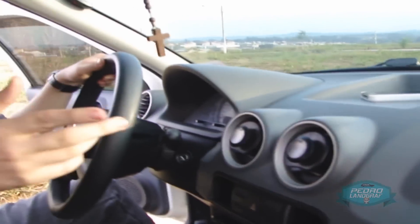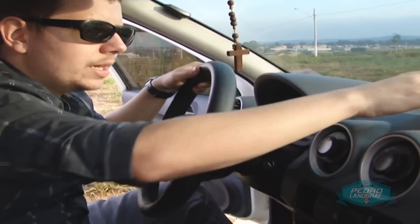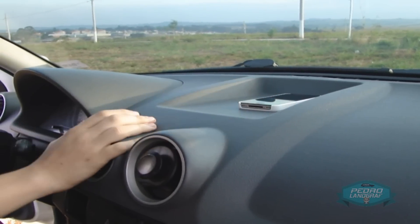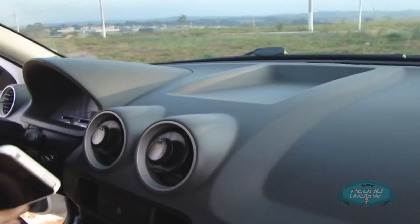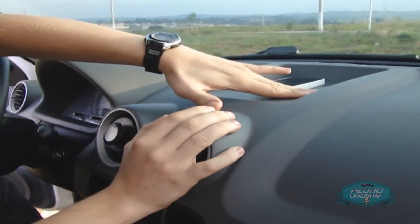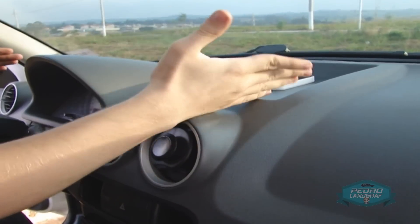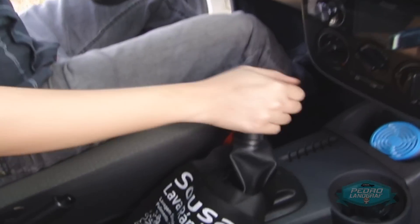One thing I find curious — it's impossible the engineers didn't think about this — the phone doesn't fit there. If you put your phone on top of the dashboard here, every speed bump you hit or every acceleration from a traffic light, it falls off. There should be a non-slip material or a raised edge here. This open flat surface makes no sense. The gear lever I believe is the same as the G3.